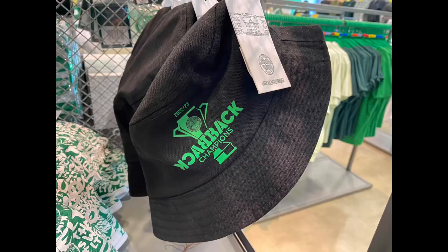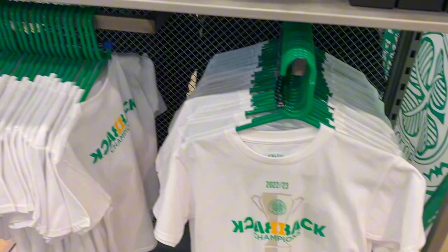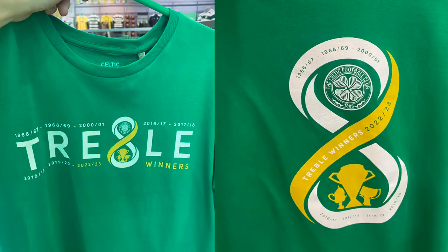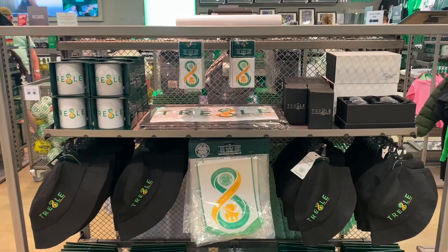Fridge magnet and some more available when it comes to commemorating the successive titles under Ange Postecoglou. And we finally arrive where we wanted — the treble memorabilia. The number eight replaces the letter B with a simple but representative design: treble on the front and the big eight on the back side of the t-shirt, available in white as well. 16 pounds for the adult and 12 pounds for the junior edition. A black bucket hat is next for 15 pounds.